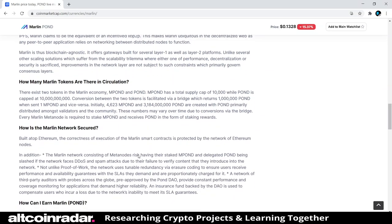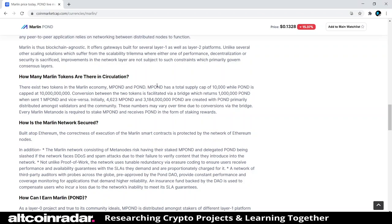How many Marlin tokens are in circulation? There exist two tokens in the Marlin economy: mPOND and POND. mPOND has a total supply cap of 10,000, while POND is capped at 10 billion. Conversion between the two tokens is facilitated via a bridge, which returns 1 million POND when sent one mPOND and vice versa. Initially, 4,623 mPOND and approximately 3.184 billion POND are created, with POND primarily distributed amongst validators and the community.